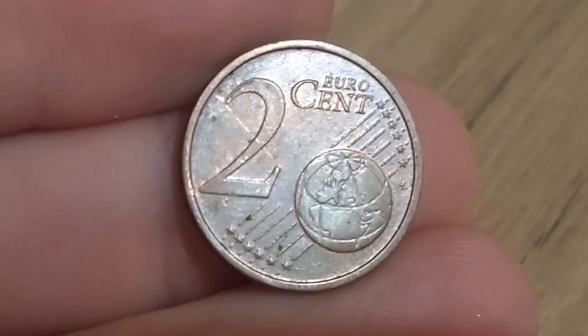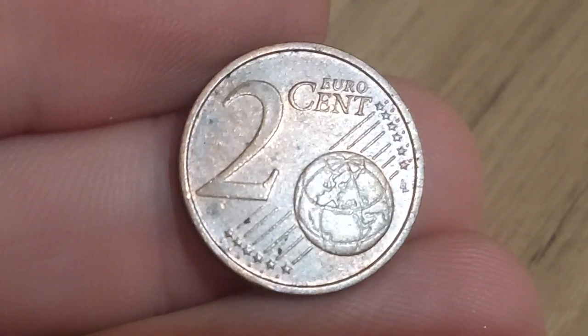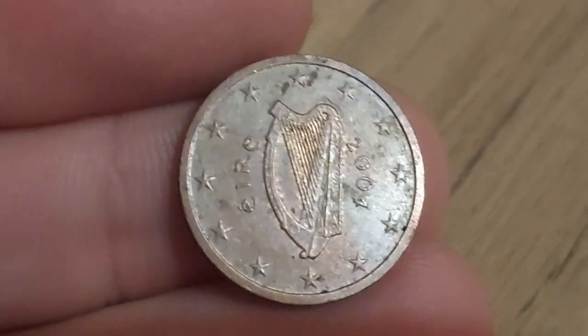Hi guys, Dan Stollers here. A very good morning to you all. I hope you're all well at home. Quite an interesting coin at work today. No commemorative coins, but someone has snuck in a €2 cent coin into the change.